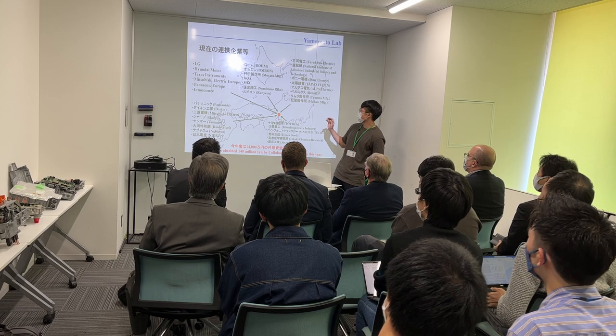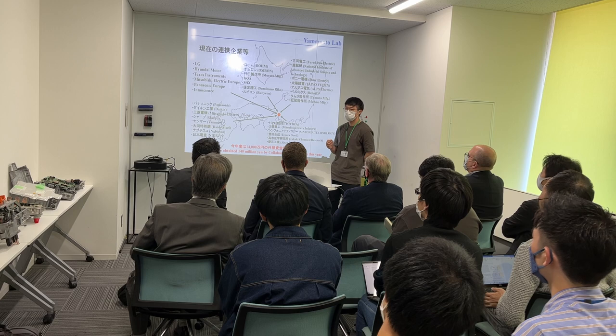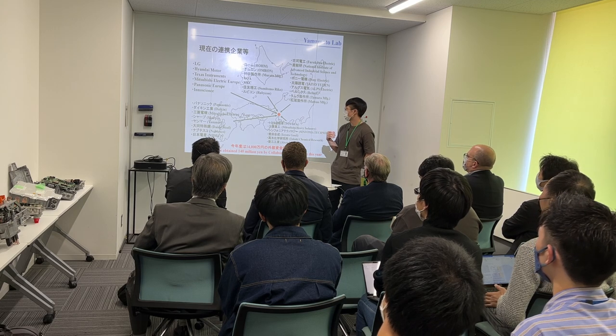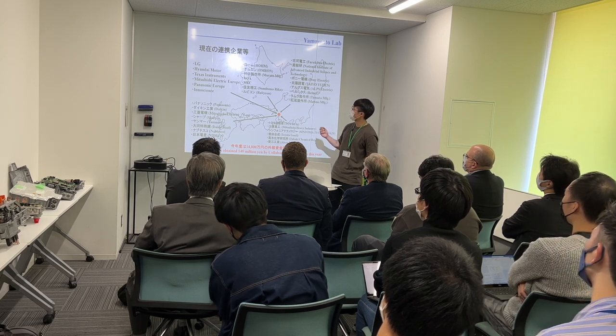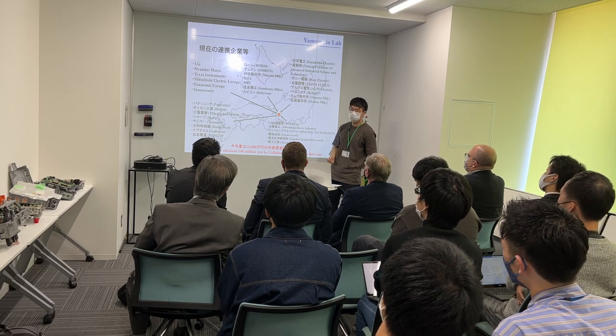We are located in the middle of Japan and we are working with many companies here. We have many connections with local companies and also we are working with other foreign companies outside.